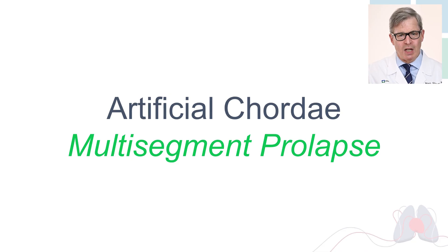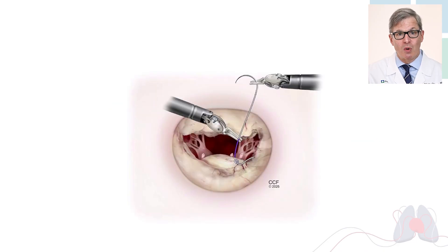Now if a lot of the valve has prolapse — meaning there are multiple areas that don't work — we can't cut it all out. We've got to find another way to fix it. Here at Cleveland Clinic, we make new cords out of Gore-Tex, which is very strong, like fishing line. Each part of the valve is a little bit like a parachute — the parachute canopy is like the valve leaflet. If one of the parachute cords breaks, the canopy flails in the breeze. We can repair that by making a new strut out of Gore-Tex.